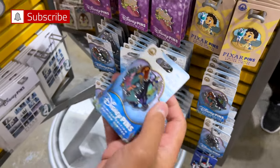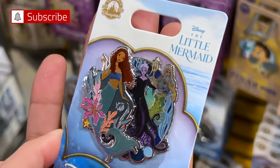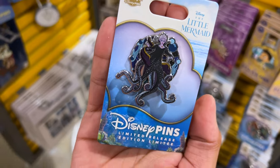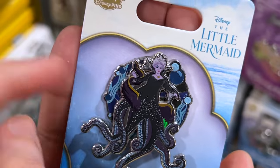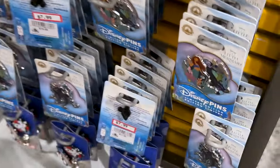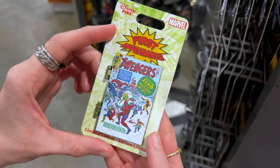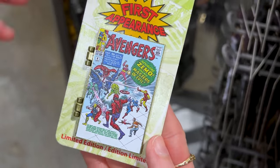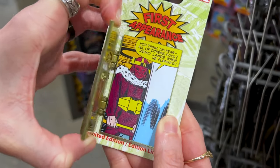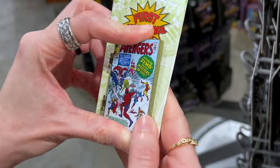We have the Little Mermaid live-action pins. This one has King Triton, Ursula, and Ariel with a pin-on-pin element — limited edition — and it is $8 down from $20. The limited release Ursula pin also has a pin-on-pin element — look how thick that is — and it is $7.99 down from $18. They also have First Appearance Marvel pins — limited edition, styled like a comic book cover. This one is for Avengers introducing Zemo and his Masters of Evil, and it is $8 down from $20.